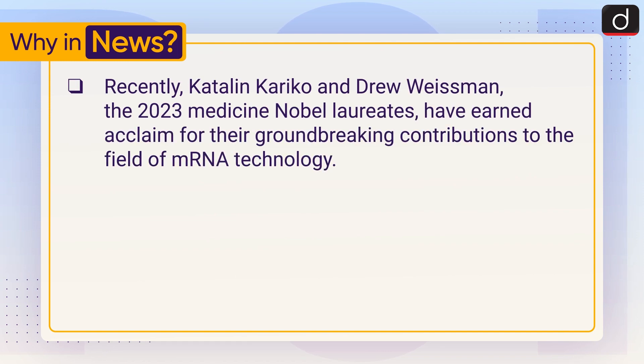Recently, Katalin Karikó and Drew Weissman, the 2023 Medicine Nobel Laureates, have earned acclaim for their groundbreaking contributions to the field of mRNA technology.